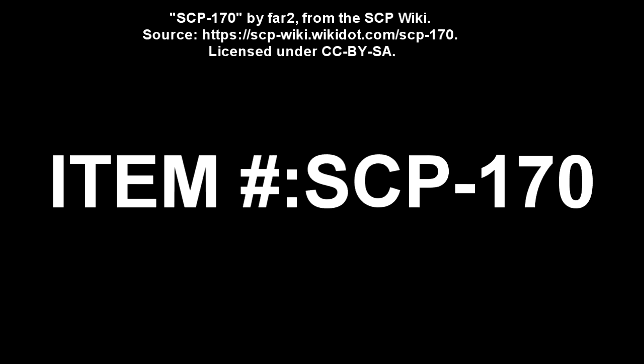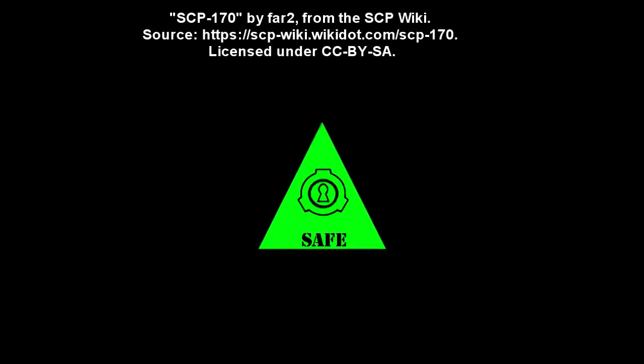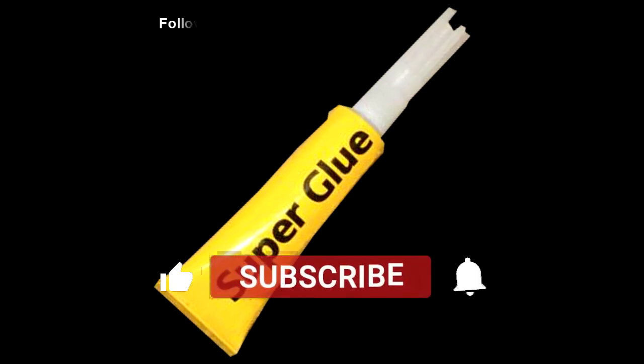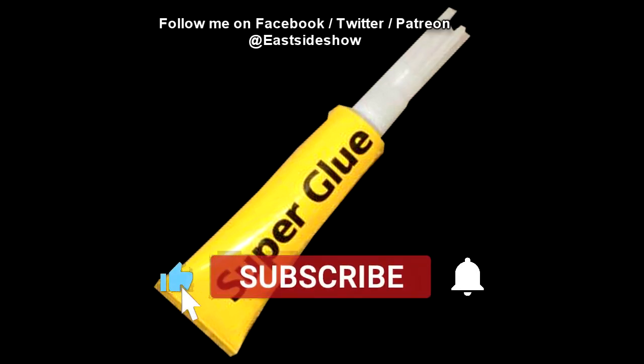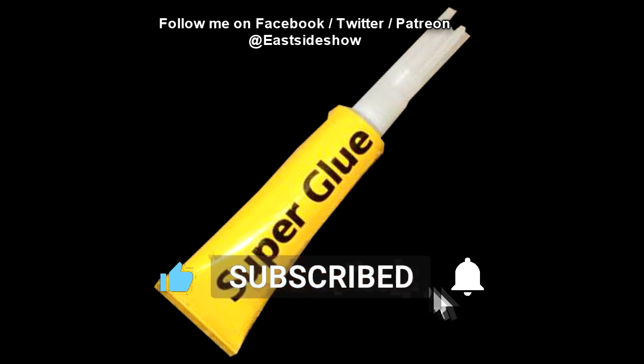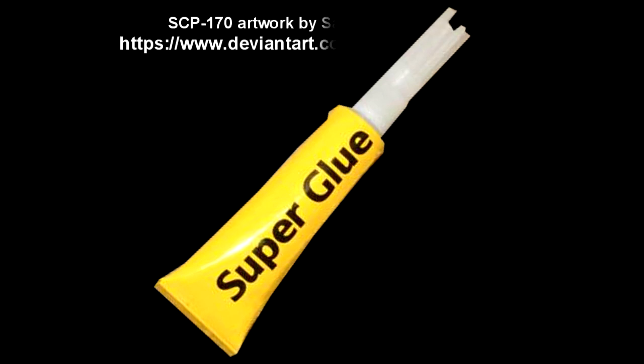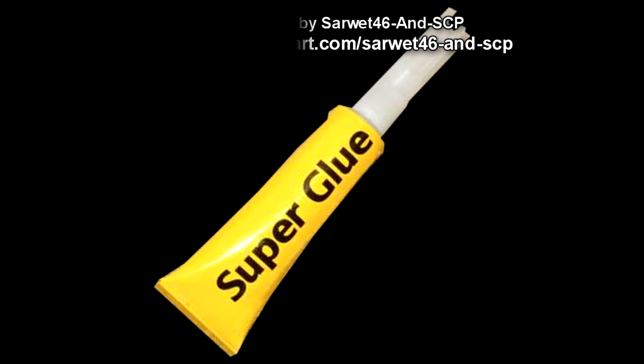SCP-170. Item Number: SCP-170. Object Class: Safe. Special Containment Procedures: SCP-170 presents no danger, and as such can be contained safely in any secure storage locker. However, due to the potential misuse of the substance, as well as the limited quantity of SCP-170 available, no personnel may remove it from storage without prior approval from Dr. [REDACTED].